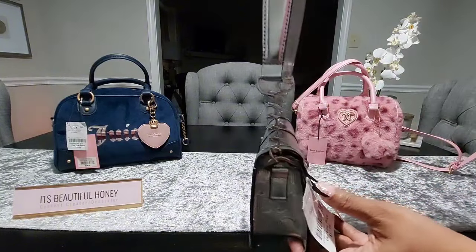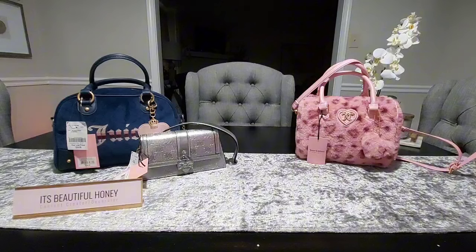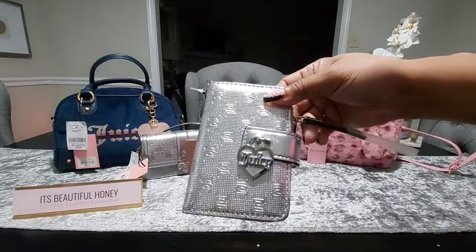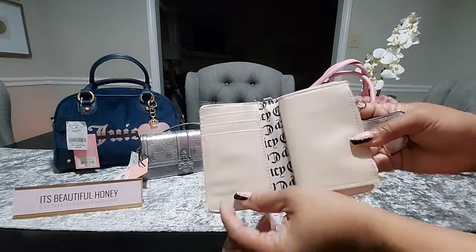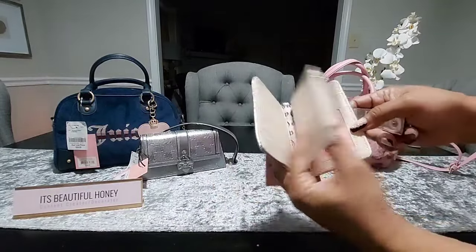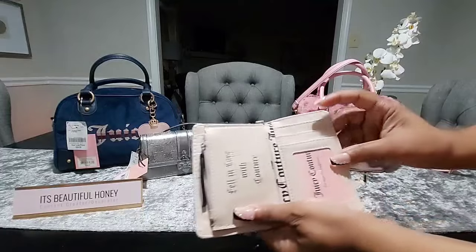The shoulder strap on here is not adjustable nor is it detachable, but you can always tweak it like I showed you. I will probably add a purse extender to it to make it a little bit longer. I also came across the matching wallet — it's in this book style with the same little charm hanging on it. The inside has three card slots, a side slot, a little flap that goes back and forth, and on the inside it says 'Fell in Love with Couture.' On the other side you have two card slots along with your ID window.